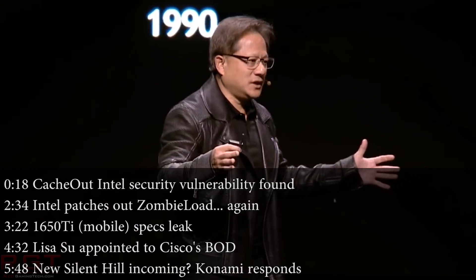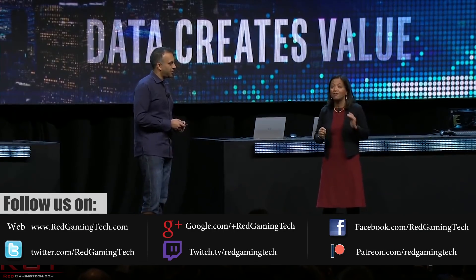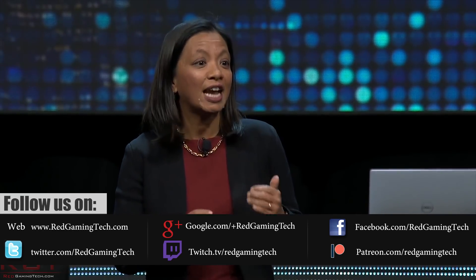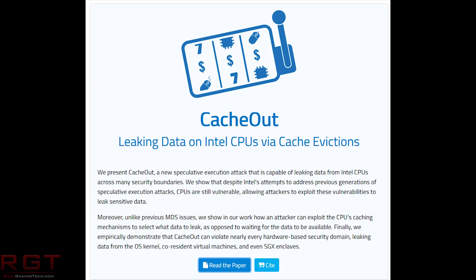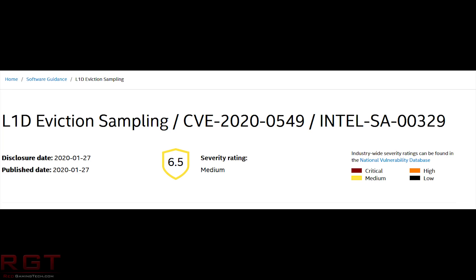Unfortunately, we're going to begin things with a bit of a downer from Intel, as there's yet another security vulnerability. We have a vulnerability which has been dubbed CacheOut, named after the exploitation's ability to leak data stored inside the cache memory of the CPU. It has been given the CVE identifier CVE-2020-0549, L1D Eviction Sampling L1DES Leakage, and it currently has a CVSS score of 6.5, which is basically a rating of its severity.